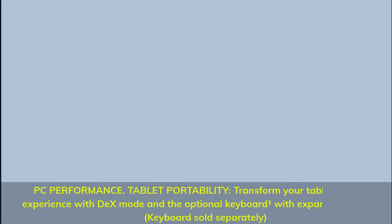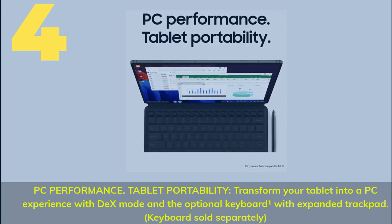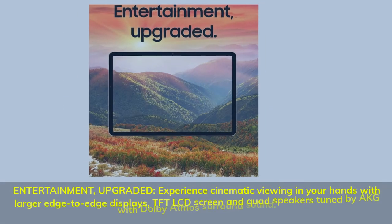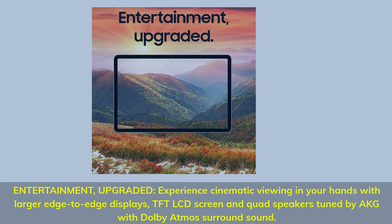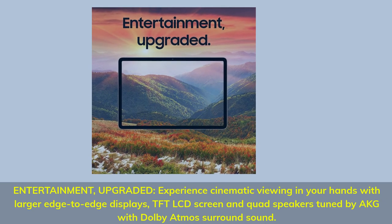Number 4: PC performance, tablet portability. Transform your tablet into a PC experience with DeX Mode and the optional keyboard with expanded trackpad — keyboard sold separately. Entertainment upgraded: experience cinematic viewing with larger edge-to-edge displays, QHD LCD screen, and quad speakers tuned by AKG with Dolby Atmos surround sound.